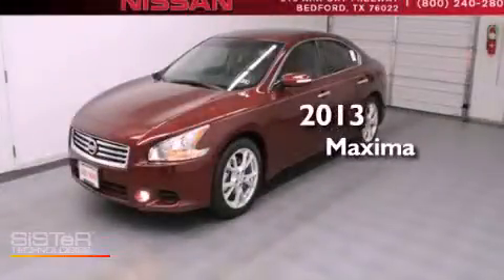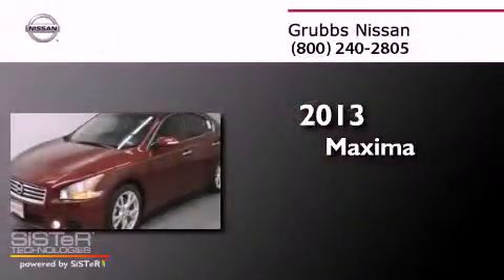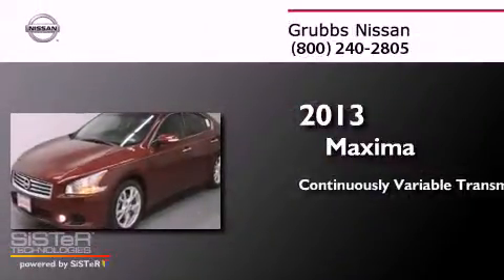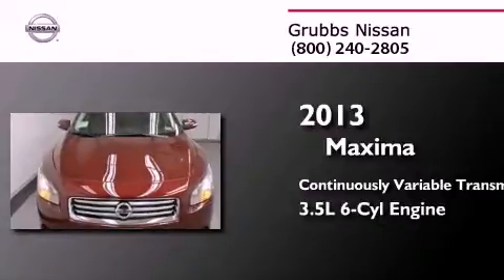This is a brand new 2013 Nissan Maxima. This four-door sedan has a continuously variable transmission and a 3.5 liter V6.